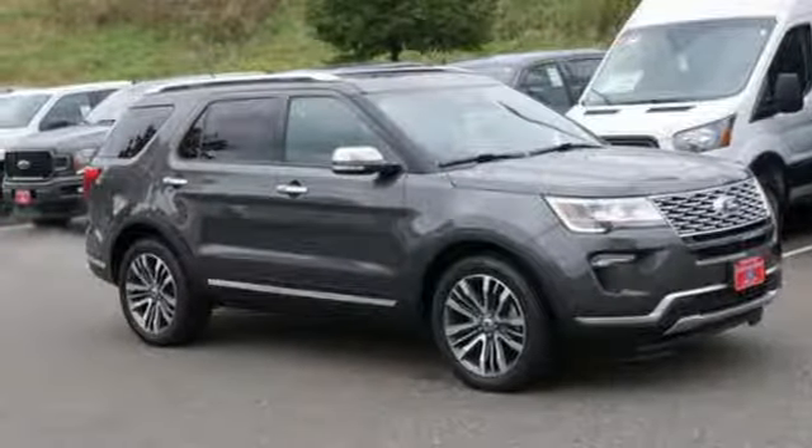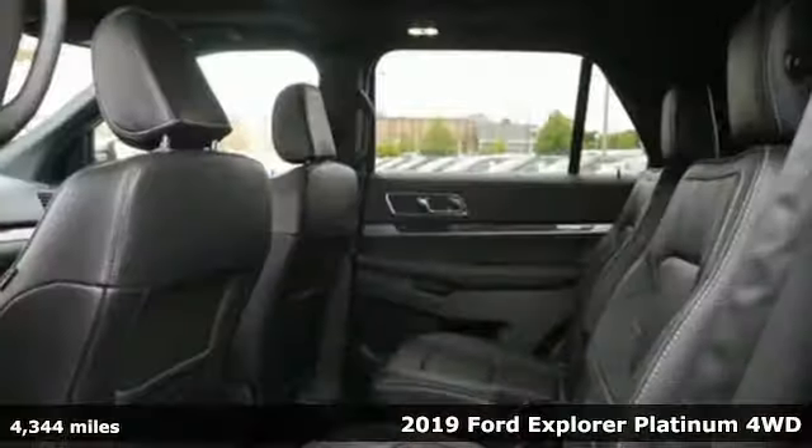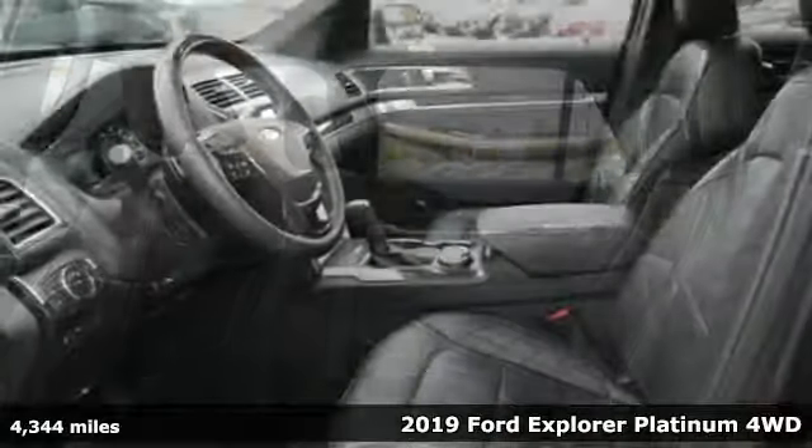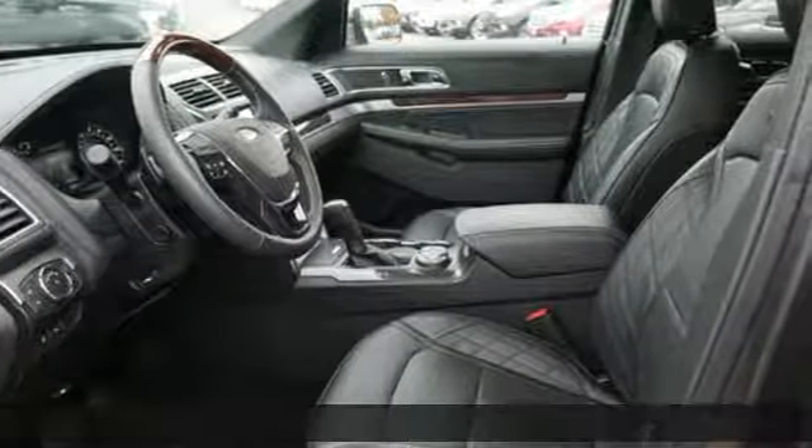Here's a 2019 Ford Explorer — aptly named, handsomely appointed. When people talk about the beautiful scenery, they'll be talking about this Explorer too.